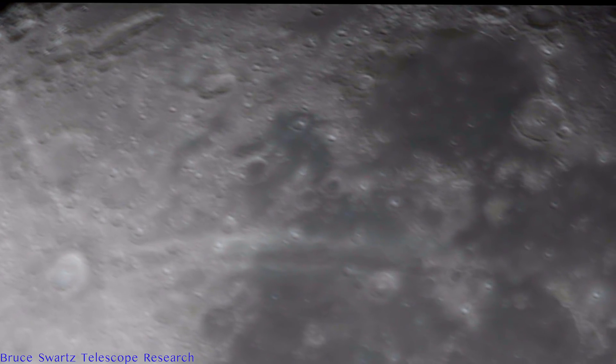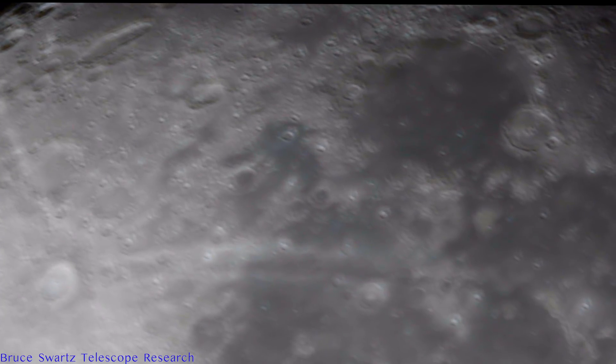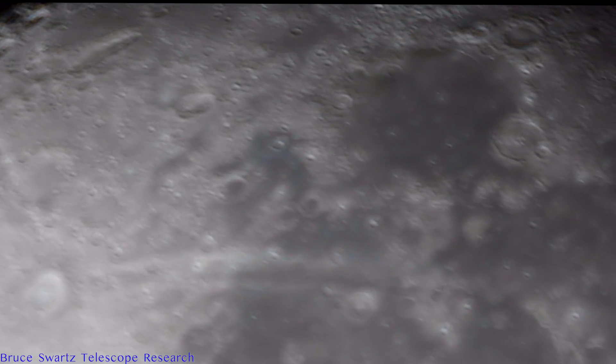We have a beautiful video — no filter. We will see the surface behind Sinus Iridum and the very back of the plateau crater.